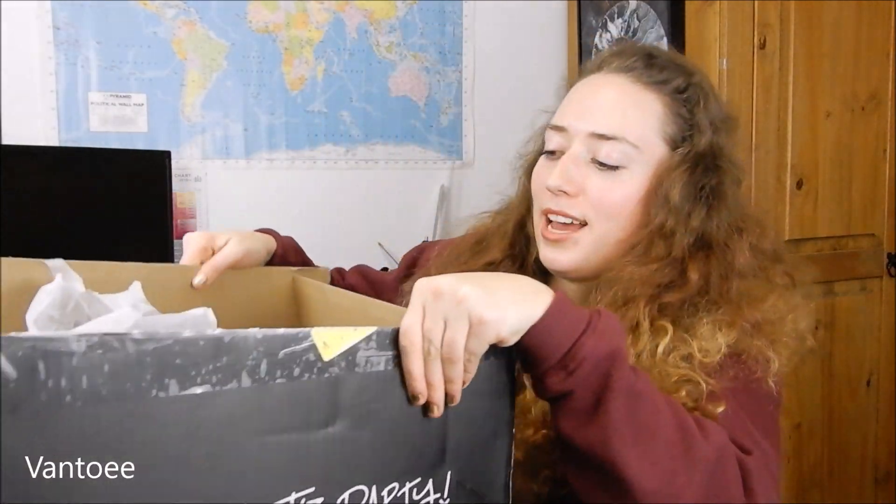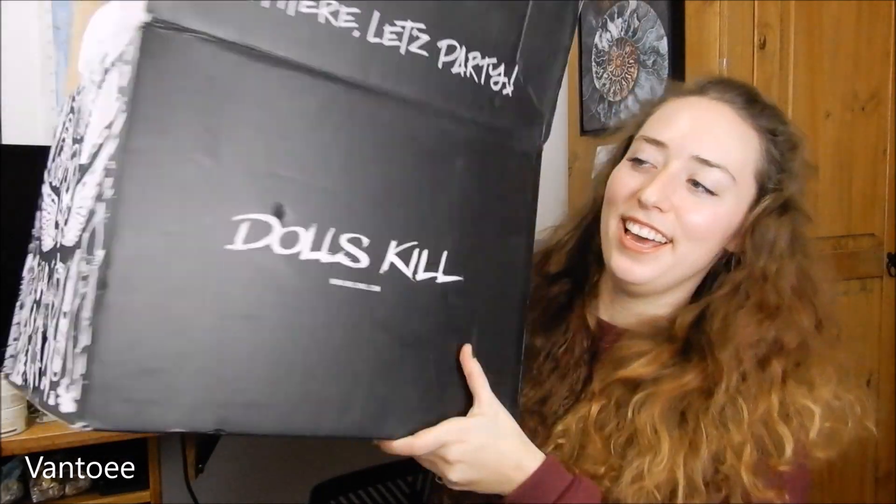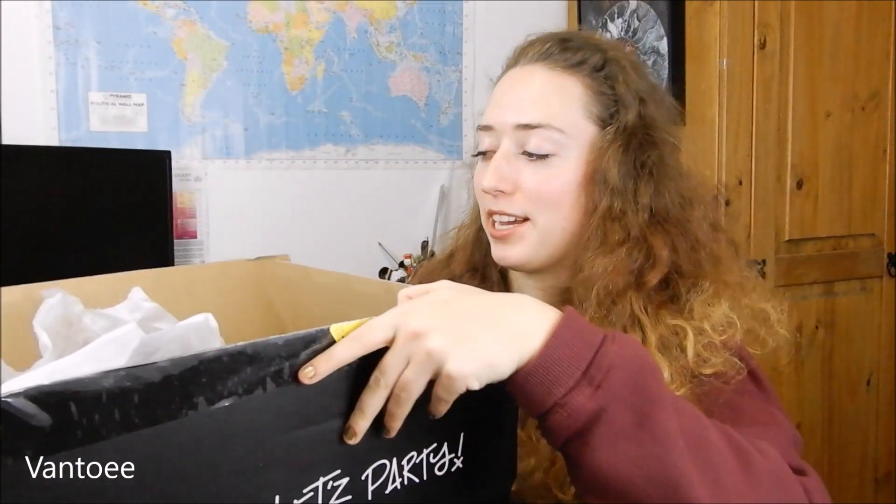Hey guys and welcome to today's video. Today's video is going to be a humongous haul from Dolls Kill. I've got quite the variety of items and the box it's all come in is ginormous. I don't think I've ever received a package this big, but I'm excited.